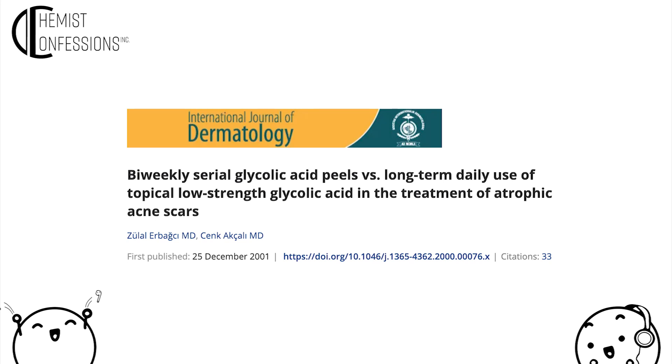There's one study I really liked that I share with Gloria. They wanted to look at whether there's any benefit to doing high-strength peels versus doing a 15% glycolic twice daily. This is a study of 58 female subjects, age group 19 to 41, and they must have atrophic acne scarring.